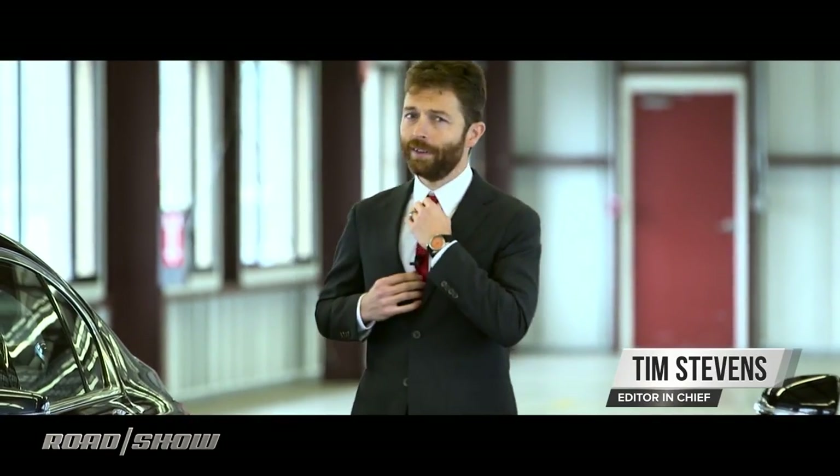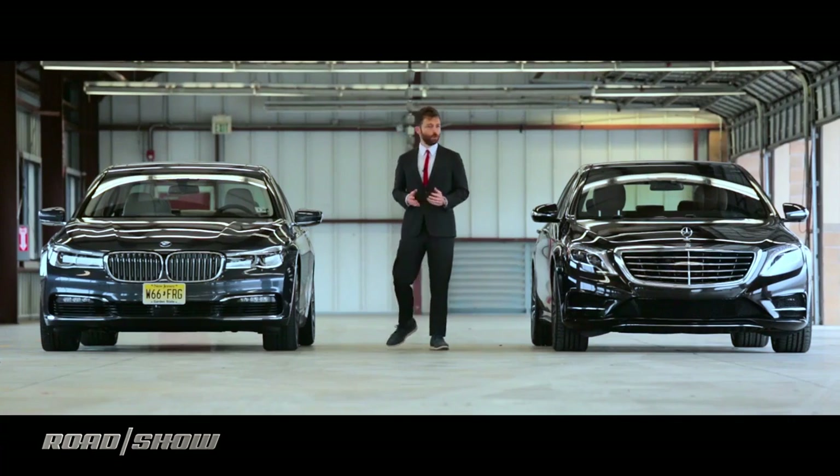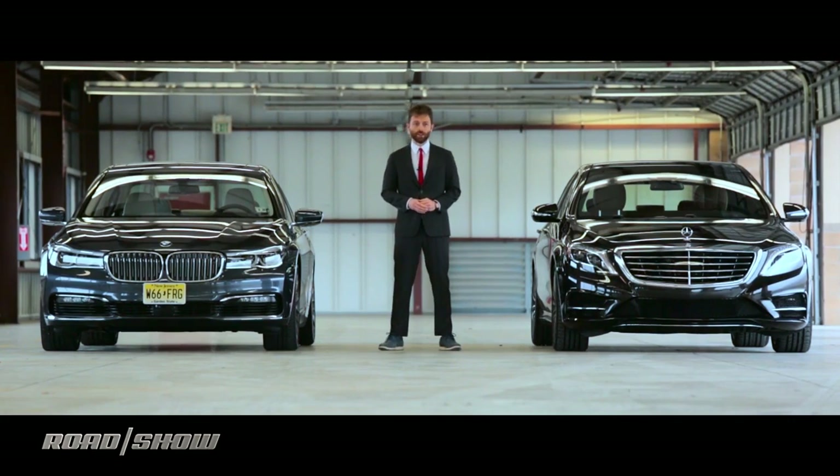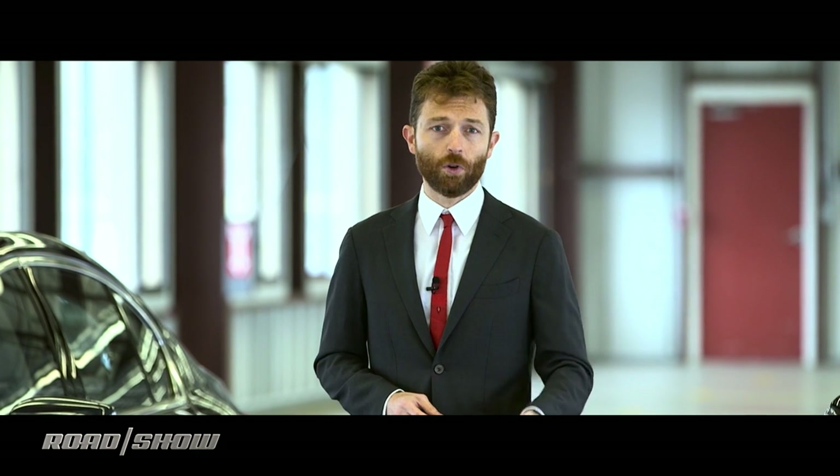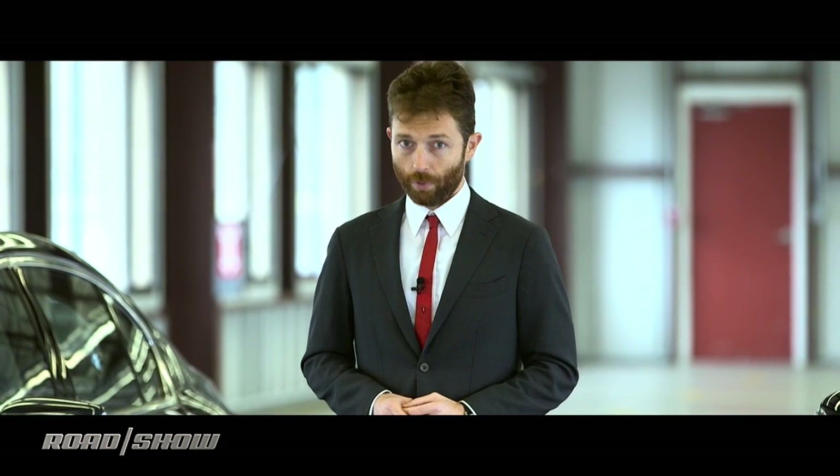It's shootout time and we're going upper class today. We've got two of the world's best luxury sedans. On your right, it's the venerable and graceful Mercedes S-Class. On your left, the brand new BMW 7 Series. We're going to be talking tech, we're going to be talking performance on the road, on the track, and at the end, we'll crown a winner. But of course, we're going to start on the track.